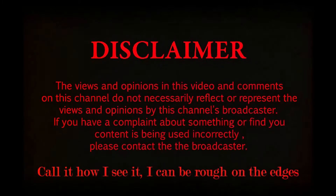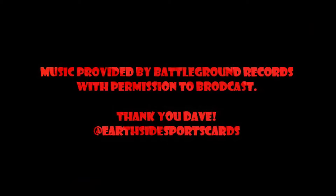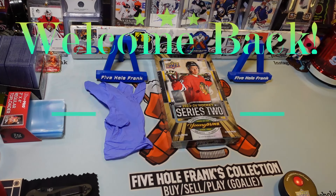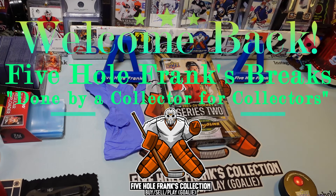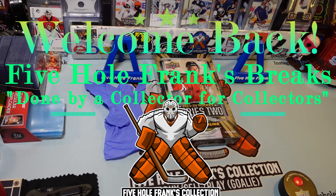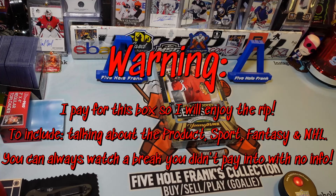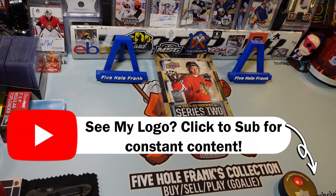I just call it how I see it. I'm a little rough around the edges sometimes. Hello, hello, hello, and welcome. Fireful Frank here, and it's the highly anticipated 23-24 Series 2 hockey with none other than the cover player, Conor Bedard.